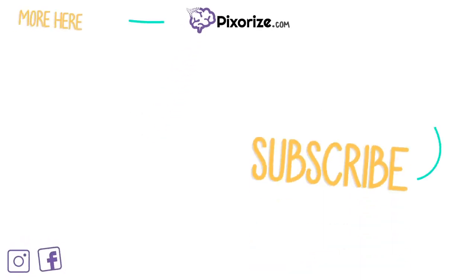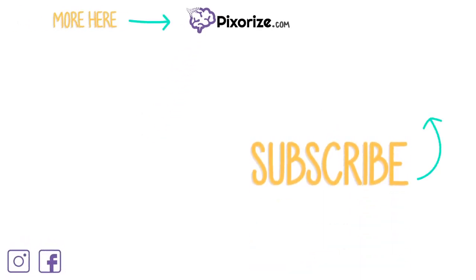Thanks for watching. For more videos like this one, click here to subscribe to our YouTube channel. You can also support our team by visiting pixarize.com, where you'll find exclusive videos and interactive review images. If you like what we're doing, share with your friends on social media and we'll keep making great content.